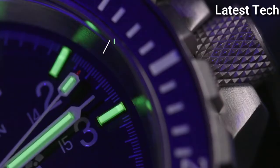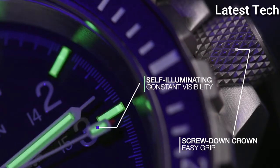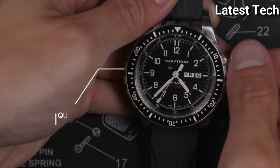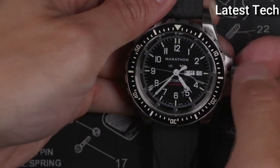Special features: US government and Swiss certified scores. Water resistance depth: 300m.